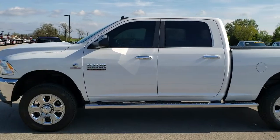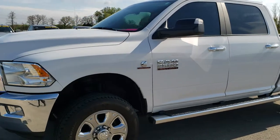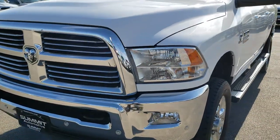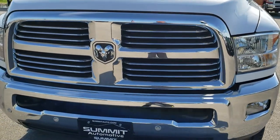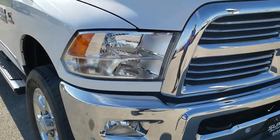This is stock number 9960. We are here at Summit Automotive in Fond du Lac, Wisconsin, your new and used heavy-duty truck and Ram headquarters. Today we are checking out this super clean 2016 Ram 2500 crew cab, short box, Big Horn package.